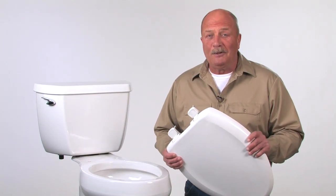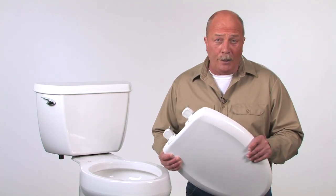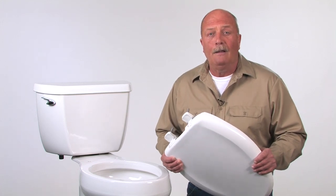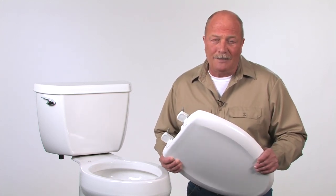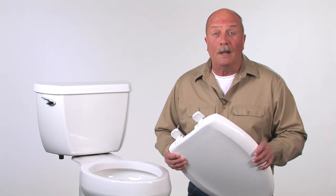This is a Bemis Hospitality toilet seat. What's the difference between a Bemis Hospitality seat and an ordinary seat? Well, it's easier for a maintenance professional to install and there are some nice little extra benefits for guests. But when you're looking facility-wide or chain-wide, there's a big difference.